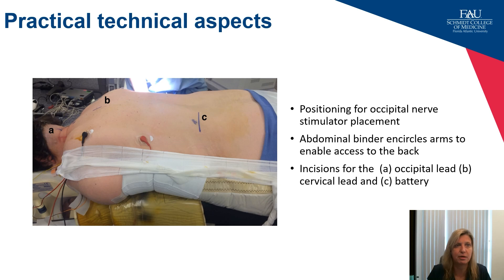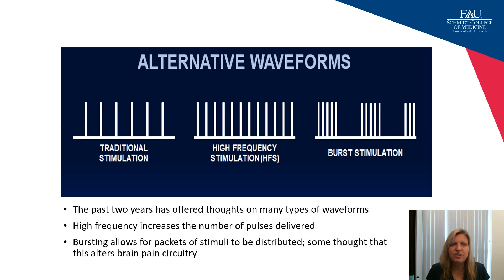I want to briefly touch on alternative waveforms. Over recent years, high-frequency stimulation and burst stimulation have become increasingly important. There is data showing better pain relief with these waveforms, and they have thrown the gate theory of pain on its head — we always thought you had to feel tingling and vibration for a device to be working, but with these different waveforms, you don't, and you can still achieve pain relief. We're still exploring why this is.